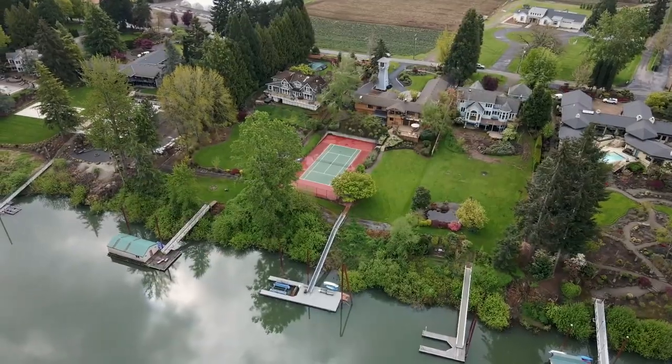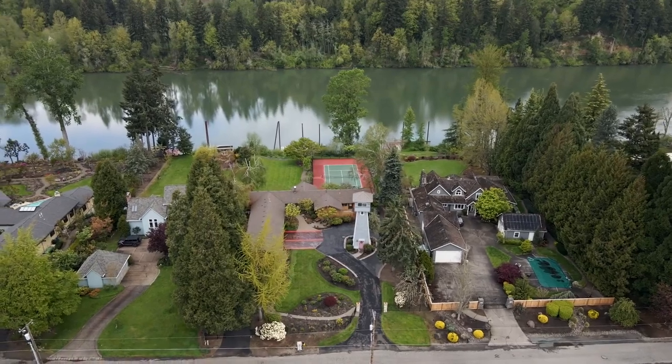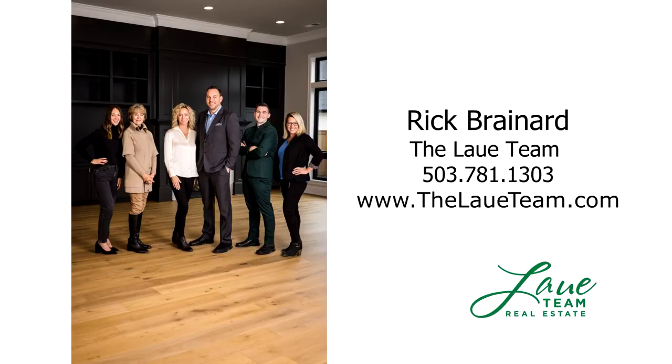A relaxing waterfront lifestyle awaits, and it's ready for you to call home. This is just a preview — there's so much more for you to see. For more information or your personal tour, please contact Rick Brainerd with Hassan Company Realtors.